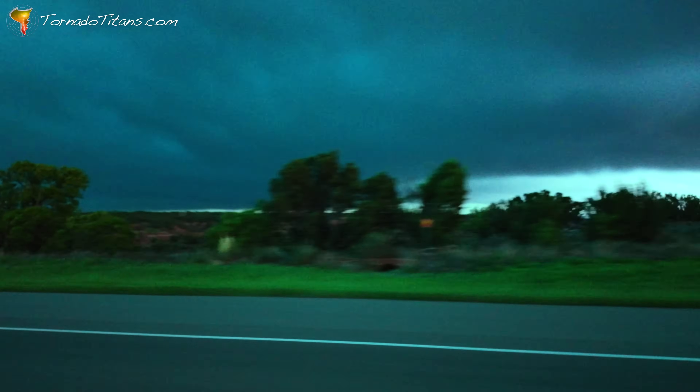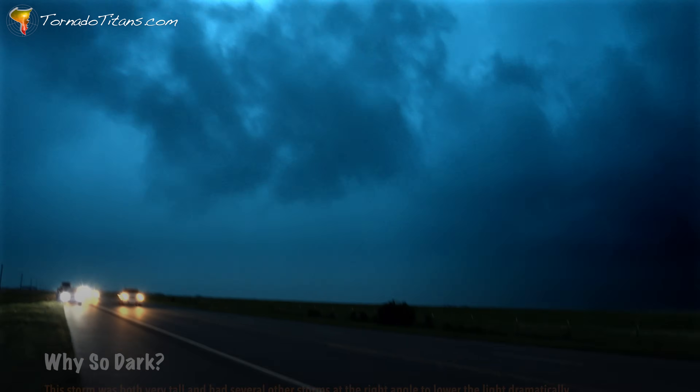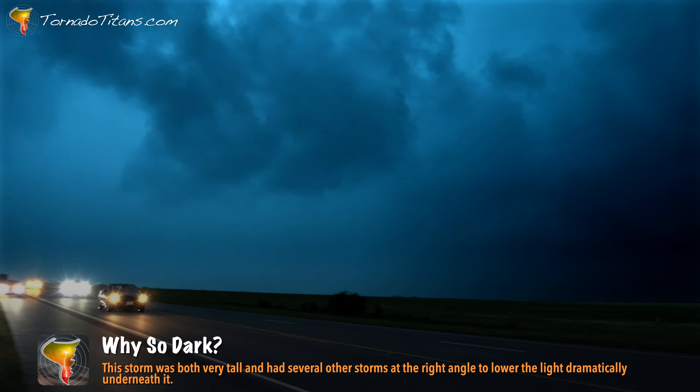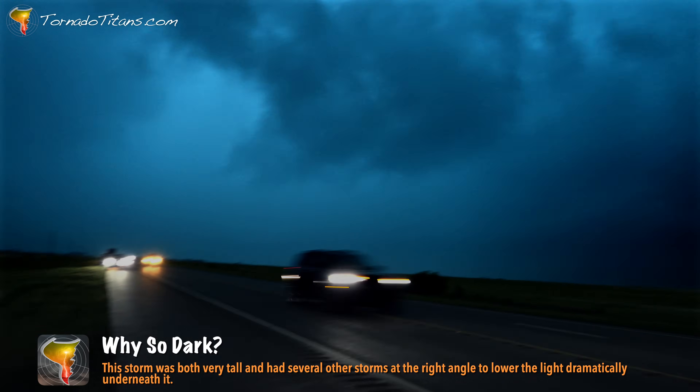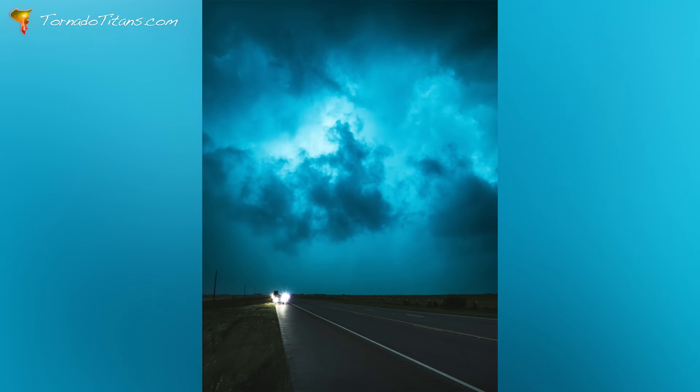This is dark sky stuff right here — man alive, look at this. Green, green, green. Even though it's still the middle of the afternoon, the light has dropped to near nightfall — a stunning reminder of just how deep and powerful this storm truly is.